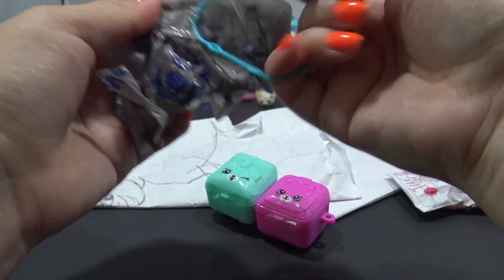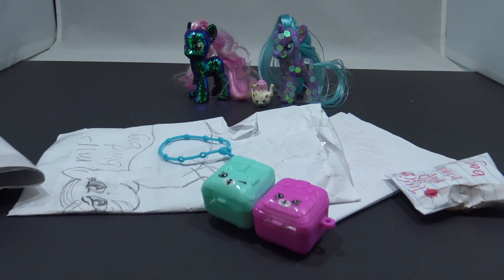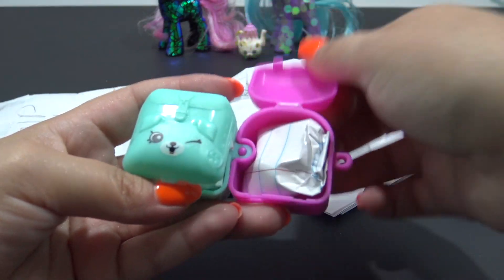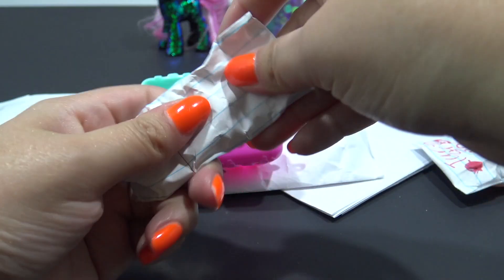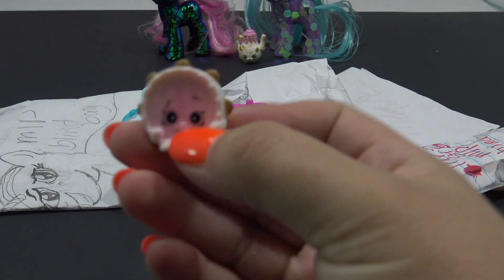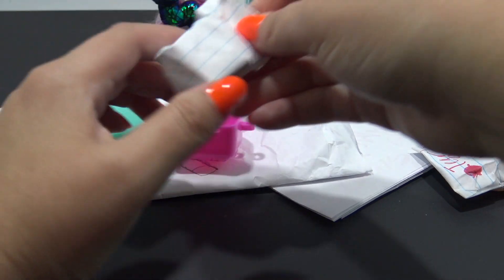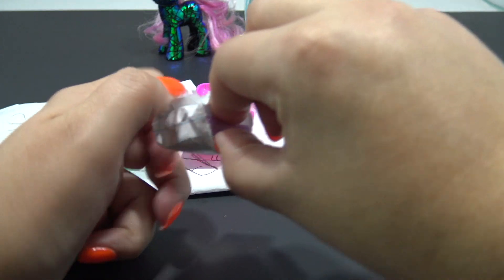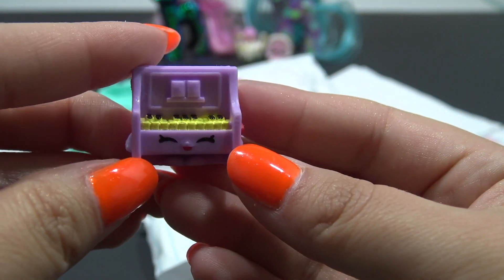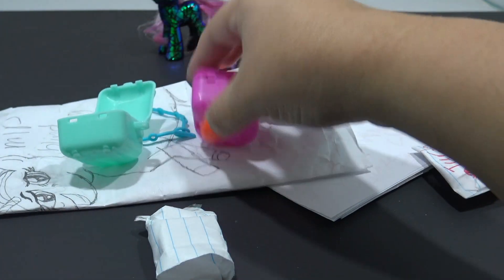Oh, this is for the bracelet. I don't have one of these Shopkins bracelets because I've been wanting the Lippy Lips charm, and every time I go to Target or Toys R Us, they never have that one. Let's see what's inside - I'll start off with the pink one. Inside is the little tambourine - that one's cool, I don't have this Shopkin either. And inside the green one, something purple. It's the piano! It's a little piano Shopkin. It even looks like real wood on the back. That is so neat. Thank you so much for these.